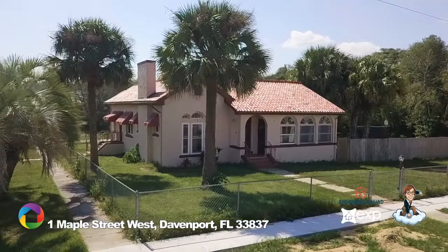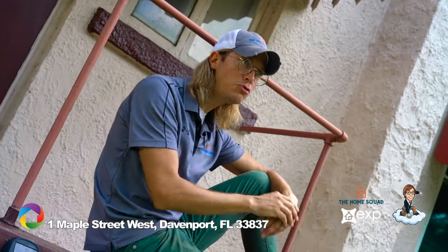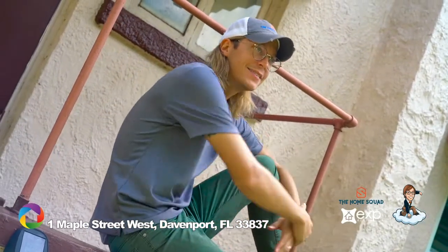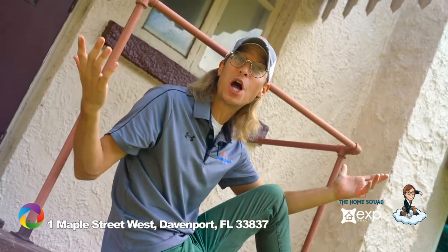Schedule your showing today! Thanks for checking out my new listing here in Davenport. This is Jonathan Spiegel, the Dream Maker with eXp Realty and the Home Squad — we'll see y'all next time.